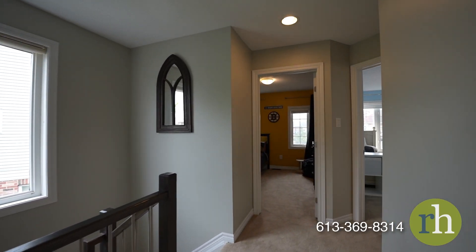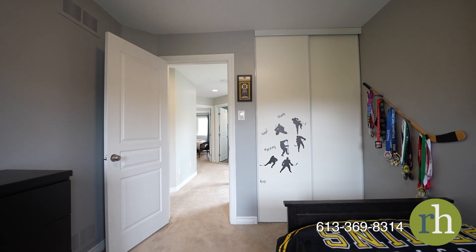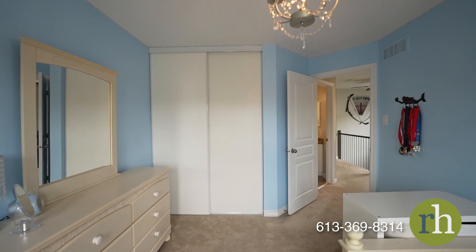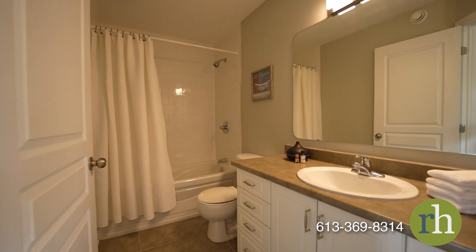Two additional spacious bedrooms, each with ample closet space with organizers, can be home to the kids or serve as a home office. The nearby full bathroom features a tub shower with crisp neutral tile work.